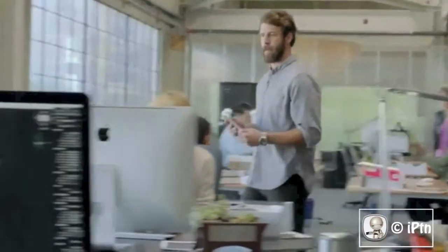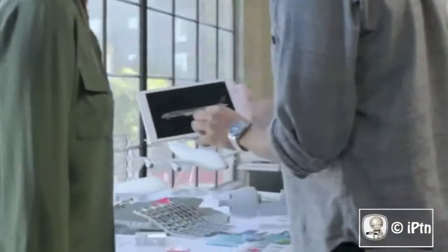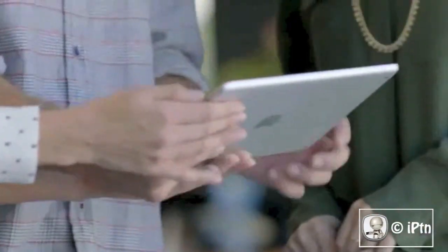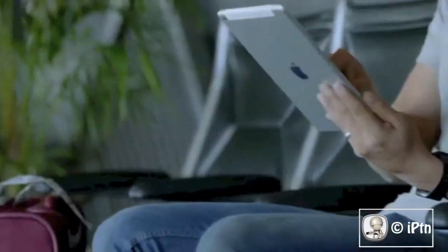With the iPad, we set out to redefine mobile computing. Up until now, 64-bit architecture was something you'd normally only find in desktop computers. The new Apple-designed A7 chip brings 64-bit technology, all of its advanced computing and graphics, to this ultra-portable one-pound device. But even with all of this added processing power, iPad Air still has an impressive 10-hour battery life.